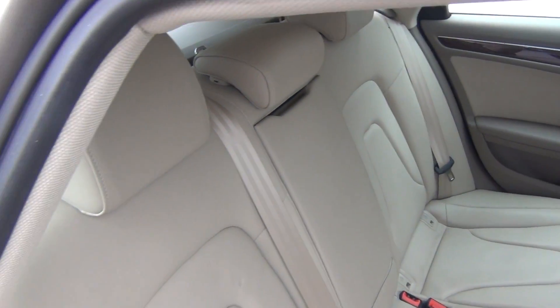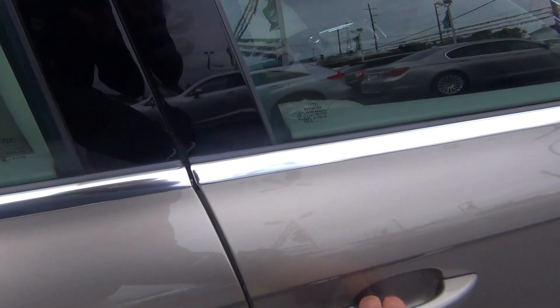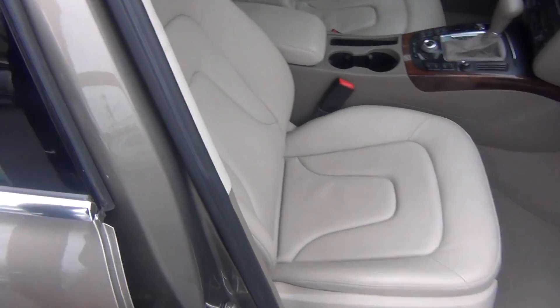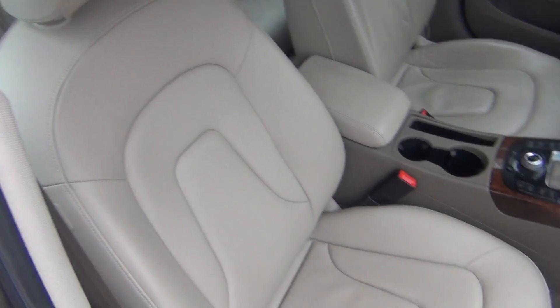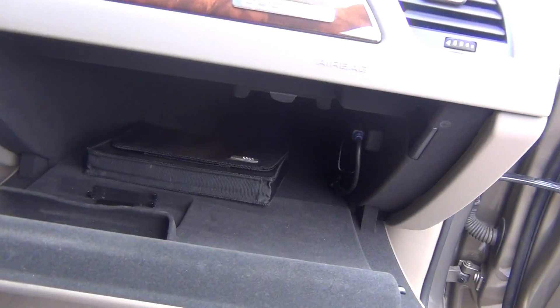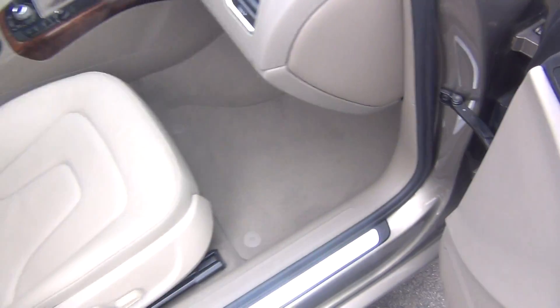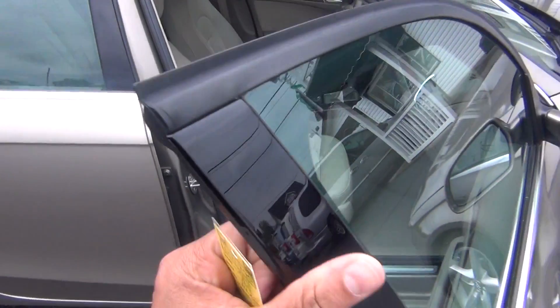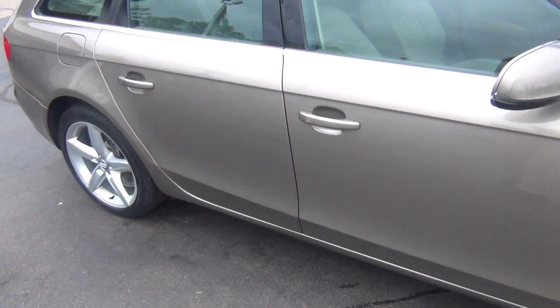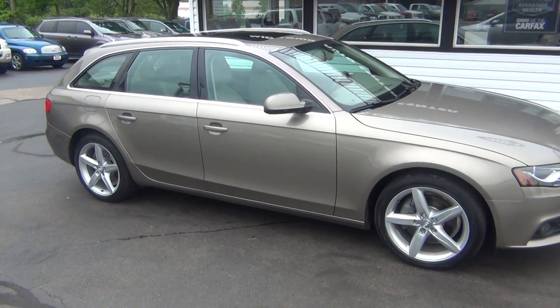Looking at the passenger side, you can see it's just as clean as the driver's side — absolutely nothing to hide here at Midtown Auto Center. It was a non-smoker vehicle, so no signs of any smoke smells or smoke damage, no pet hair or pet dander. Got your owner's manual inside there as well, no rust anywhere on the vehicle, and a clean CarFax with only one previous owner.